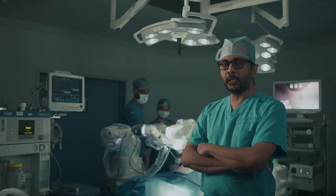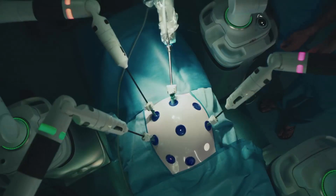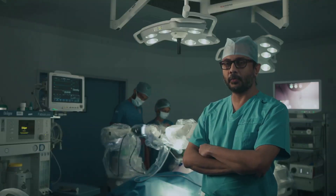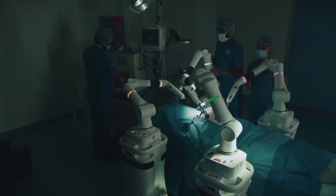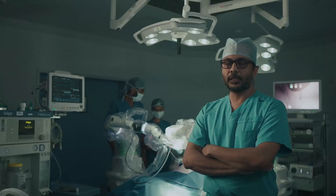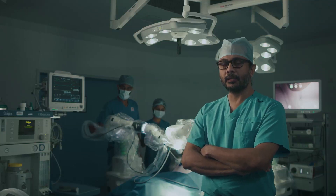The degree of movement of the robotic arm is very extensive. Unlike the human wrist, which has a limited degree of movement, the robotic arms can move up to 720 degrees. This enables precise manipulations in difficult and hard-to-reach areas.